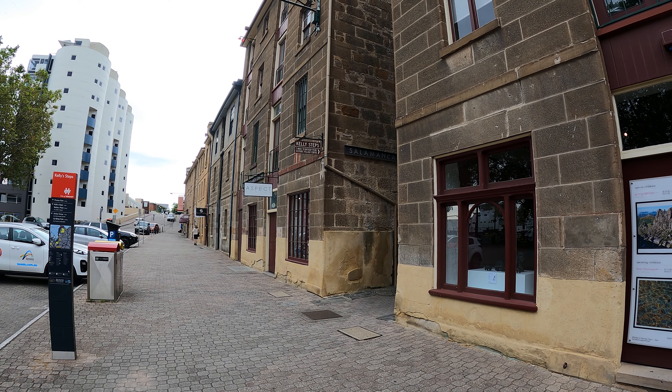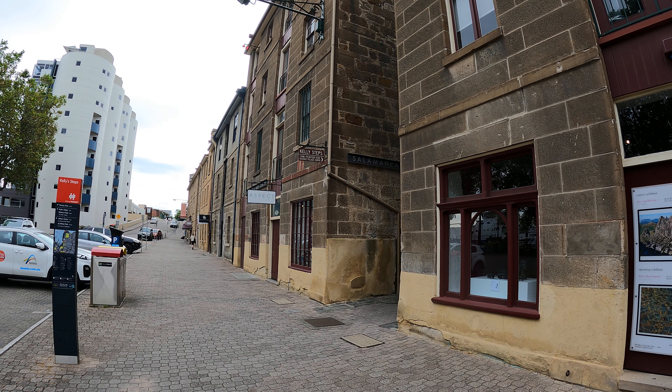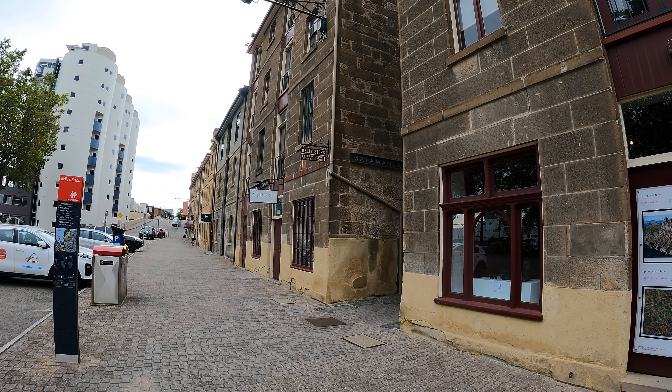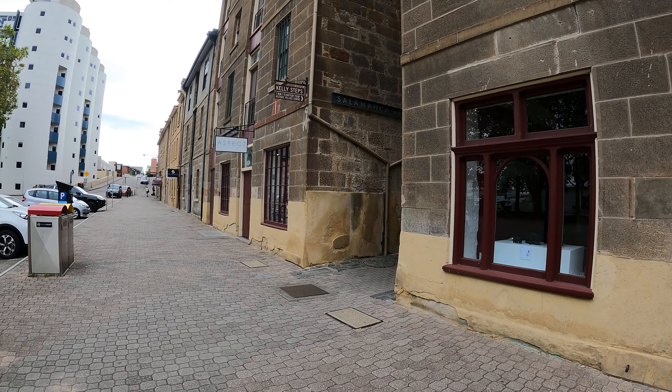Good day, mates, from Hobart here in Tasmania. You are looking at one of the more interesting tourist attractions here in Hobart called Kelly Steps. It's a five minute walk to Battery Point, the historic village center, and I thought I would bring you along for a trip up Kelly Steps.